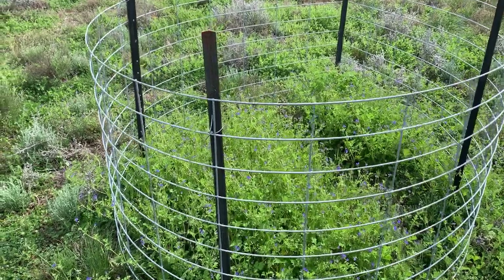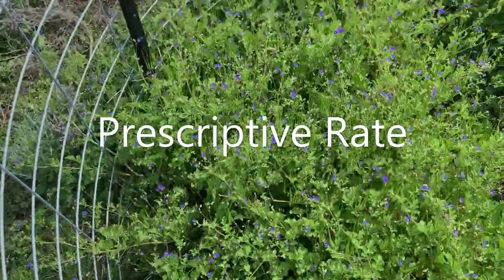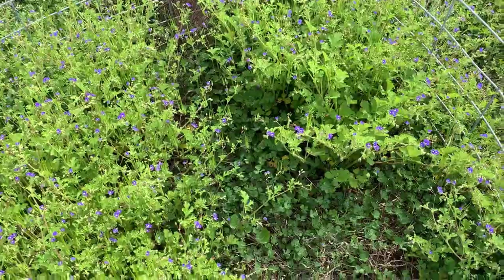The prescriptive rate of fertilizer is quite showy, with this crow's foot or stalk spill elongating and flowering, but importantly the clover underneath looks fresh and healthy.